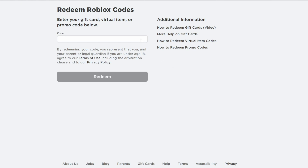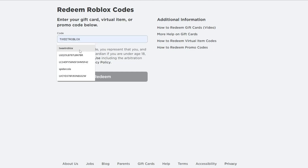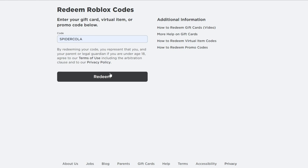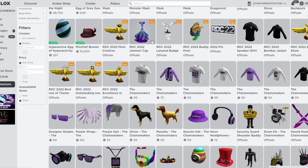The first Roblox promo code is TREATROBLOX — hitting redeem, and as you can see: code successfully redeemed. The next Roblox promo code is SPIDERCOLA — hitting redeem, and as you can see: code successfully redeemed.